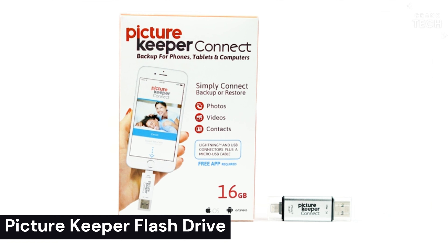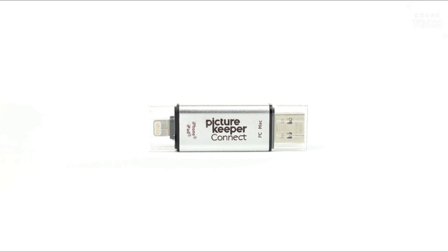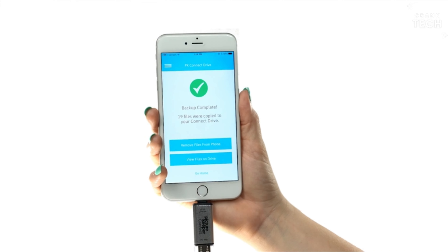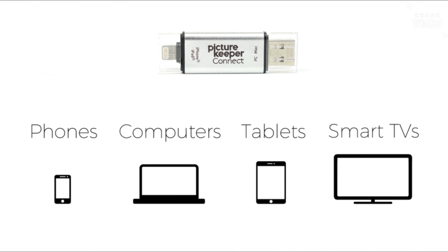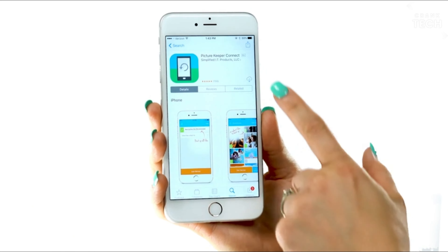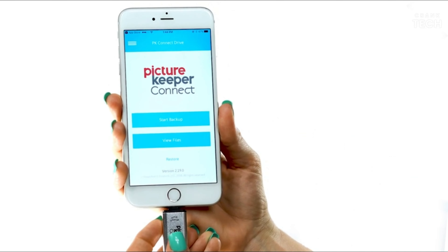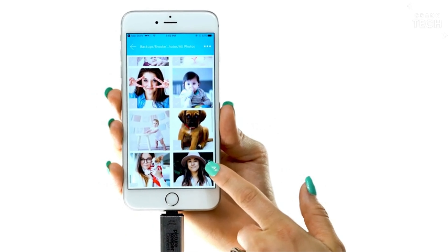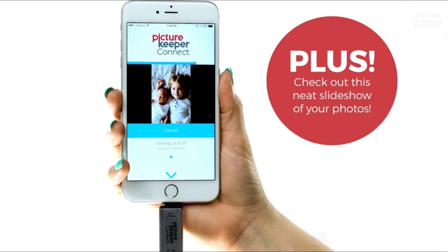Picture Keeper Flash Drive. Picture Keeper Flash Drives are USB flash drives that come with pre-installed software that makes it easy to backup and restore photos and videos from your computer, phone, or camera. The software automatically finds and copies all of your photos and videos to the flash drive, and it also allows you to create custom folders and organize your files. The flash drives are available in a variety of sizes, from 4GB to 256GB, and are compatible with both Mac and PC computers.